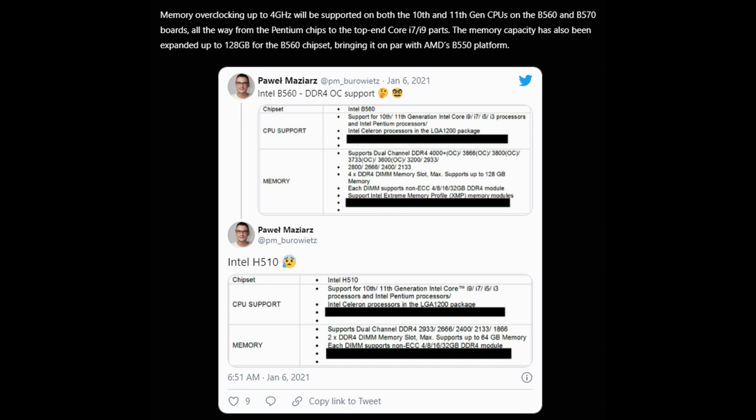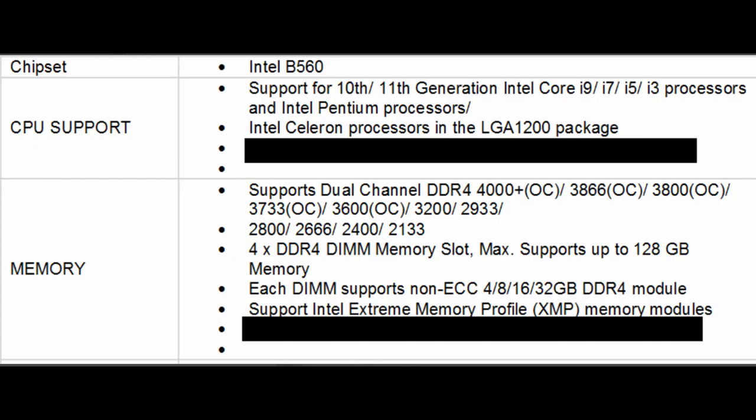One thing worth adding: the B560 motherboards will be able to overclock DDR4 memory up to 4000 MHz, whereas B460 motherboards were limited to 2666 MHz. That's good news for people building a PC on a budget, as you now get more choice between the B560, Z490, and Z590 motherboards.